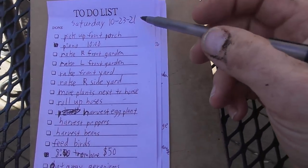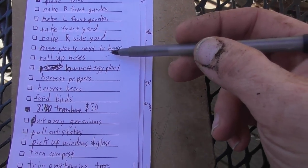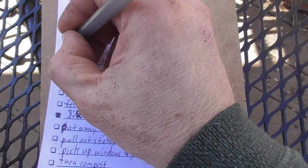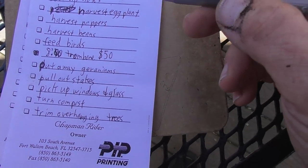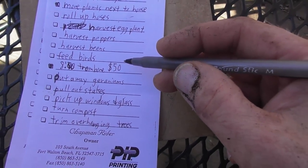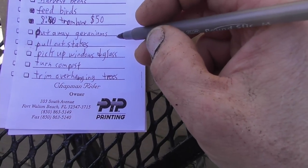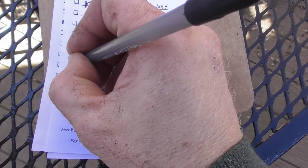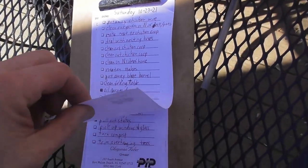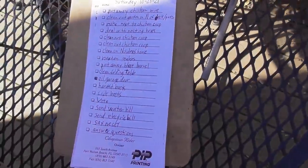Let's see a little update. Grace started to pick up the front porch — I'm not sure if that's done yet. Move plants next to the house — just did that. Harvest peppers — we got most of that done. Feed birds — check, Mary did that one. Steaks — we did that. So far we only have six completed, we have several partway done. I'm going to get back to work and put down the camera.